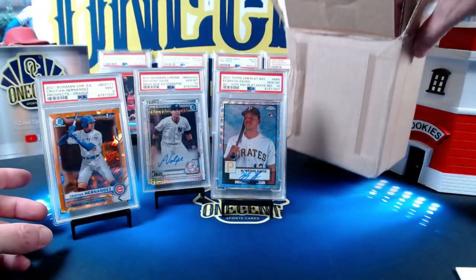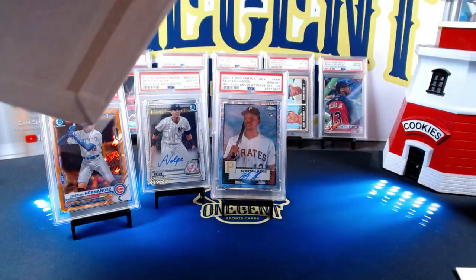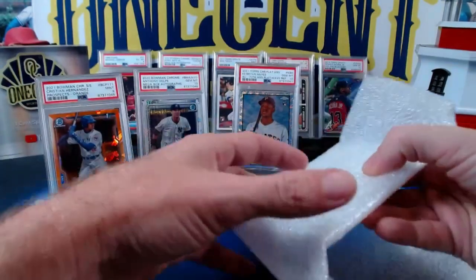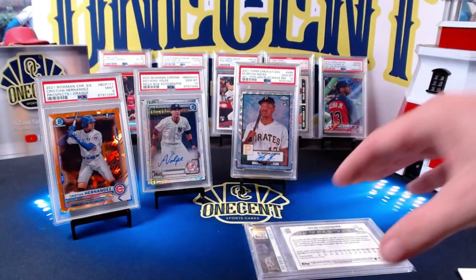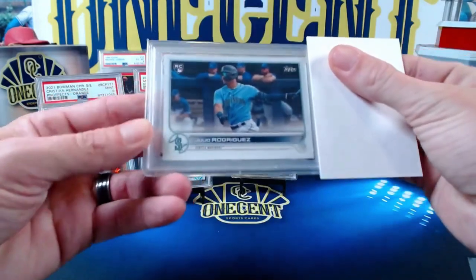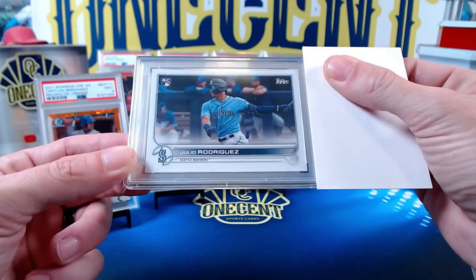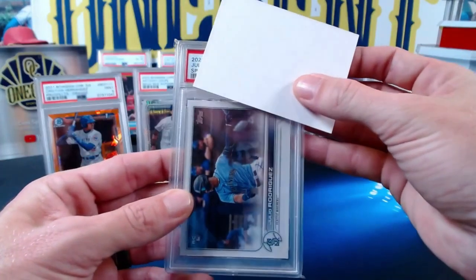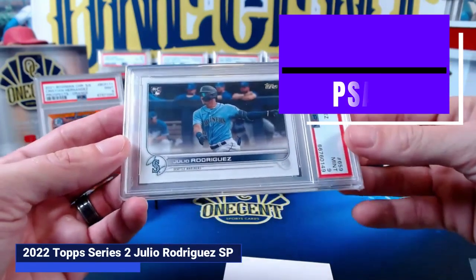This next card I wanted to save for last because I know what it is — it's the hottest guy in the hobby, his name's J-Rod, or as his mom and dad call him, Julio Rodriguez. It is the short print from Topps Series Two. They actually put a wrapper on this one, so already an iconic card — the Julio Rodriguez short print. This one is for Brad D, so Brad submitted this one. We get the Topps Chrome SP Julio Rodriguez — comes in at a Mint 9.